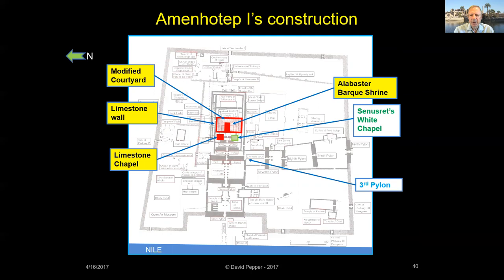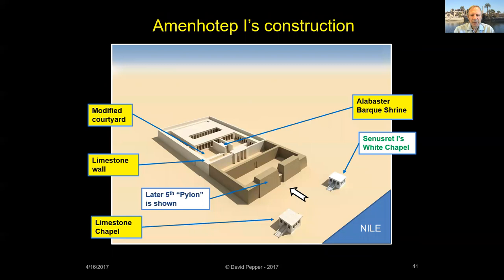Remember, those pylon numbers just refer to the order modern tourists see them when walking through the temple. Here's what Karnak looked like during Amenhotep I's reign. As I show 3D views of the temple, just imagine yourself being escorted through the temple gates and into the sanctuary. With each successive king, it just gets better.